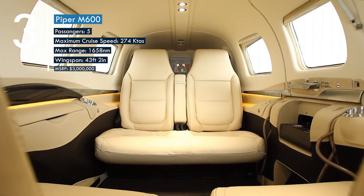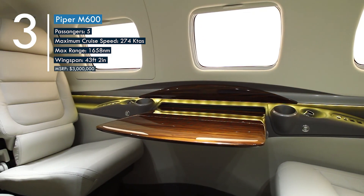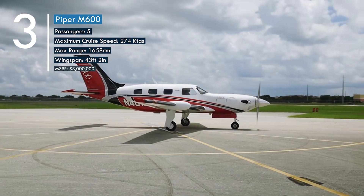The M600 seats five passengers in a cabin that features a surplus of amenities to maximize comfort. With a wingspan of 43 feet and a range of 1,658 nautical miles, this aircraft comes in at a cost of three million dollars.